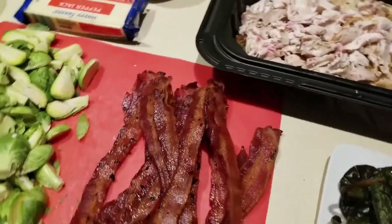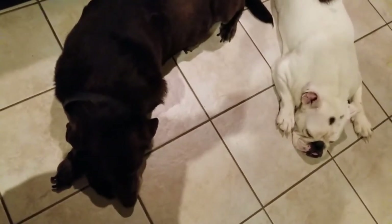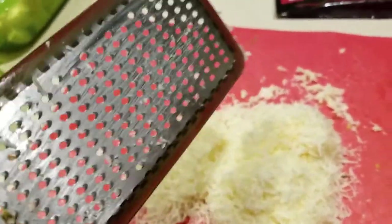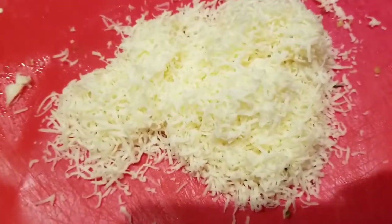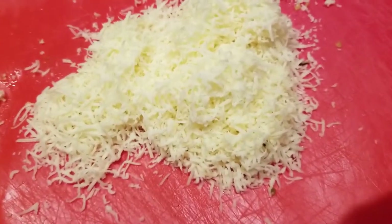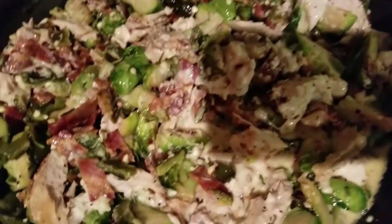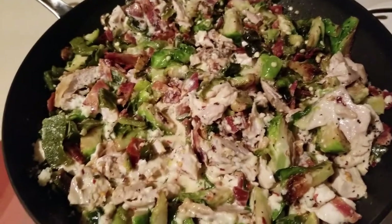I just shredded this — being lazy, I grabbed a little hand grater. It took me all of one minute to do four ounces. Let's get away from those packaged cheeses. I'm going to throw this in, let it cook for a while, then stick it in the oven.